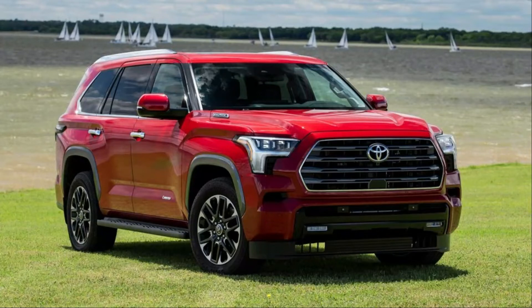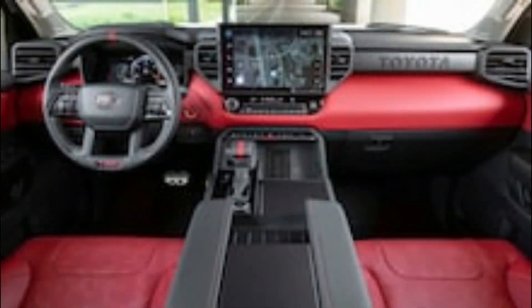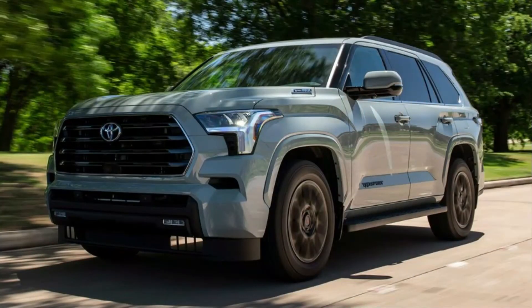The four-wheel-drive-only TRD Pro goes all-in on off-road gear and adventurous style, but you'll pay for that. Pricing starts at $78,395, just behind the range-topping 4x4 Capstone model. This is the most off-road capable Sequoia, and comes with Fox shocks with internal bypass valving, a front skid plate, a TRD Pro exhaust tip, and unique 18-inch black wheels with 33-inch all-terrain tires to handle rugged terrain. A locking rear differential is included here too, along with a smattering of TRD interior bits and bold Toyota lettering on the dashboard and grille.